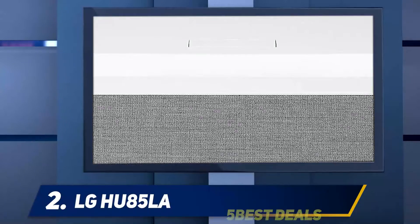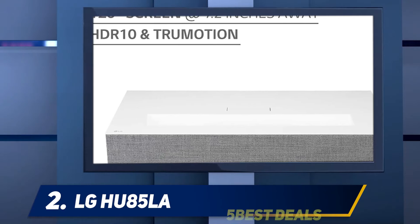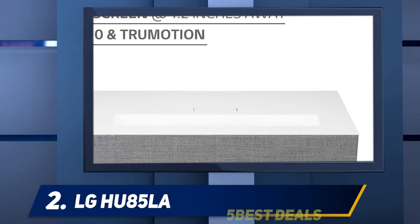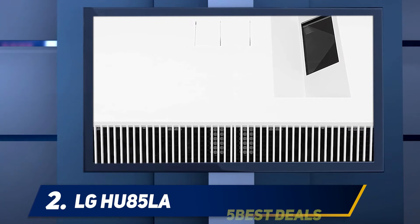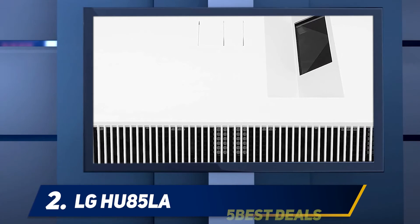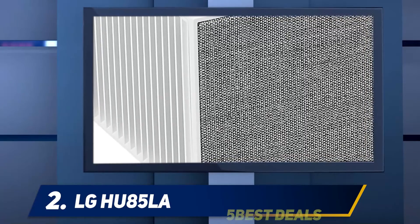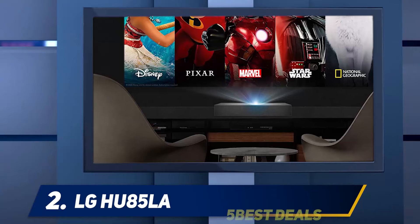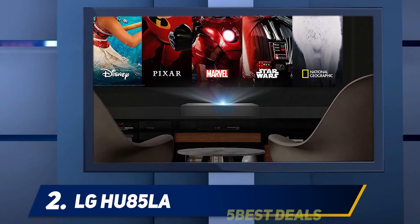Coming in at number two, the LG HU85LA. This 4K projector features a screen size of 120 inches, which can provide an amazing cinematic viewing experience. Users are fond of this unit due to its 2,700 ANSI lumens brightness. It has become the number one choice of end users due to the 4K UHD resolution. When kept at a distance of 7.2 inches away from the wall, you can get a 90-inch cinematic screen. The HDR tone mapping of this model offers lovely picture quality.